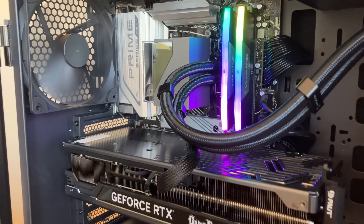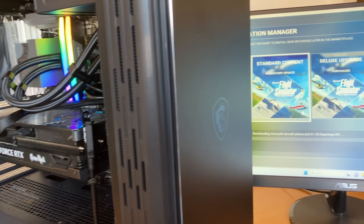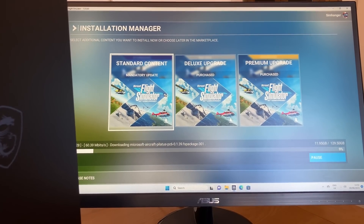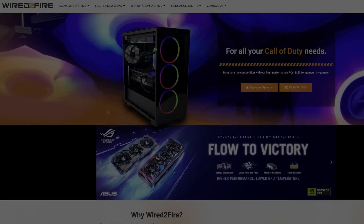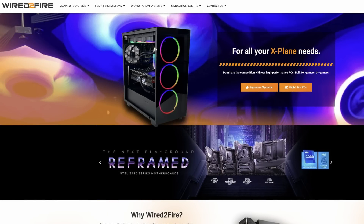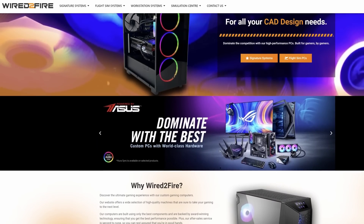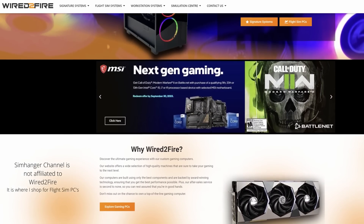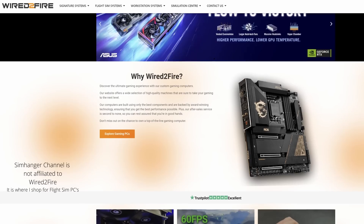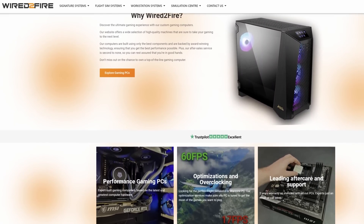4090 fitted and booted up — all looking good. Then the odious task of installing Microsoft Flight Simulator and a bucket load of add-ons. Note the system provided did not include keyboard, mouse, or monitor. If you're looking for more information on the PC specs or want to look at some pre-built systems at a variety of different price ranges, check out the link to Wired2Fire's website in the notes below. Whilst Wired2Fire only sell in the UK, checking out these flight sim experts will give you a good feel for what sort of system you may want to build, regardless of where you choose to get it from.